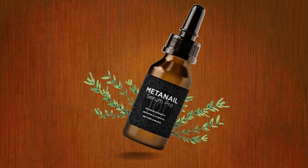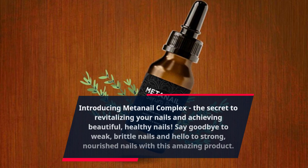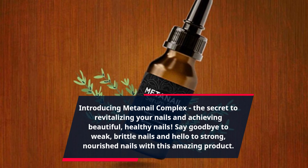Introducing Meta Nail Complex, the secret to revitalizing your nails and achieving beautiful, healthy nails. Say goodbye to weak, brittle nails and hello to strong, nourished nails with this amazing product.